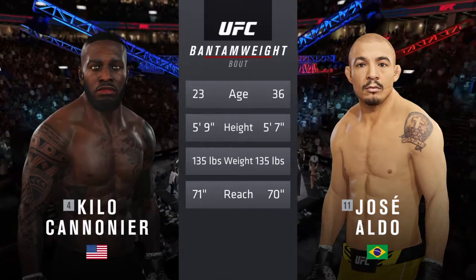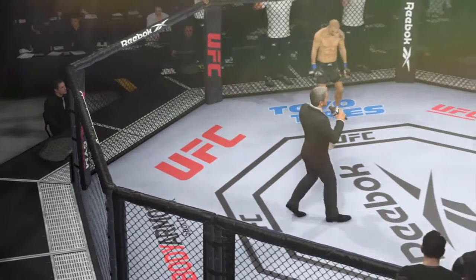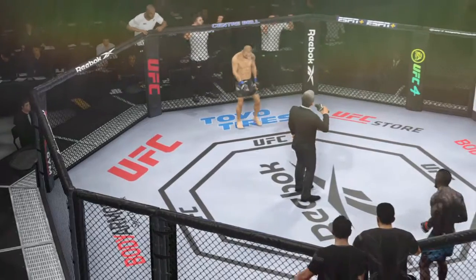He can get this fight to the ground and utilize those aforementioned high-level submission skills. Ladies and gentlemen, this fight is three rounds in the UFC Bantamweight Division.